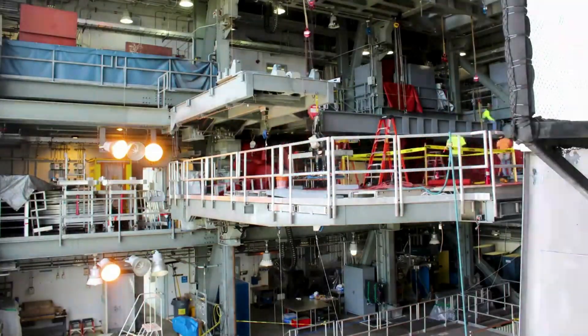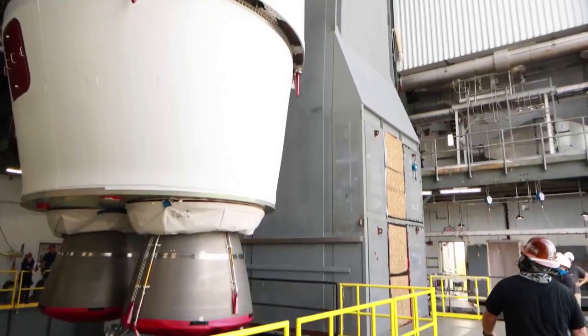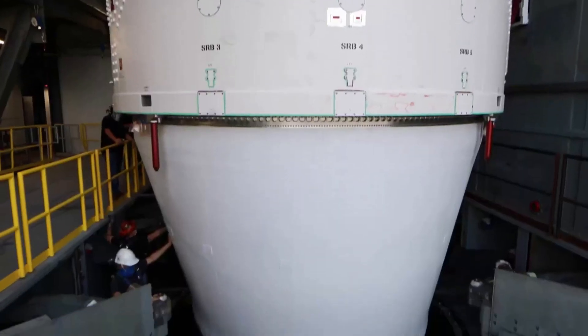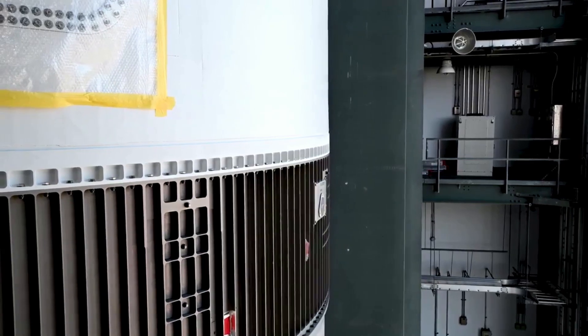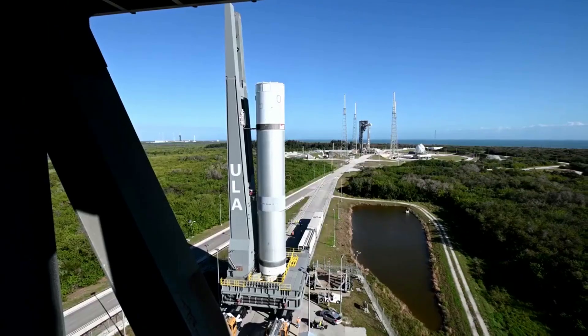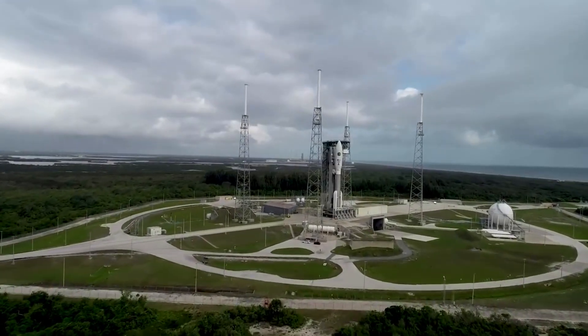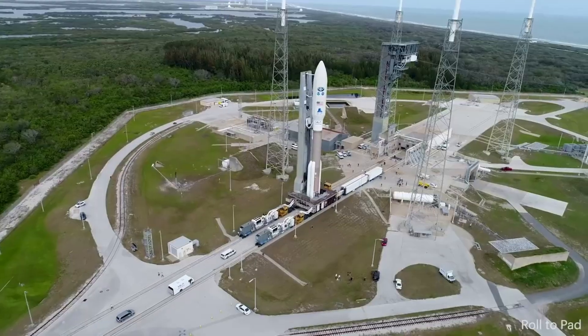At its core, Vulcan Centaur is a two-stage-to-orbit heavy lift launch vehicle that's been under development since 2014. It is principally designed to meet launch demands for the U.S. government's National Security Space Launch (NSSL) program for use by the United States Space Force and U.S. intelligence agencies for national security satellite launches. It will eventually replace both of ULA's existing launchers, Atlas V and the Delta IV Heavy, in this role as these launchers are retiring.